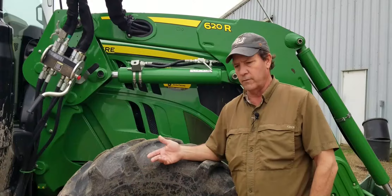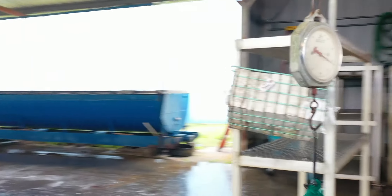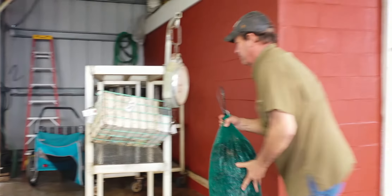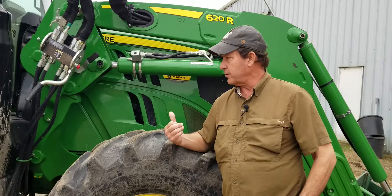We put it in the cooler. If it's in the cooler for more than two days, we dump it back out, go through it, and get the dead ones out. So when you leave here with it, it's very much a live crawfish.